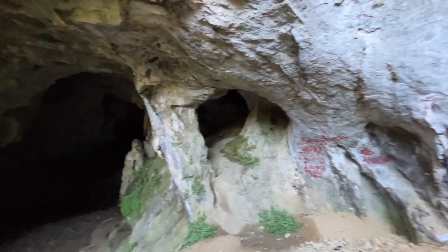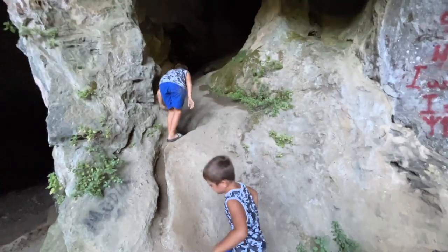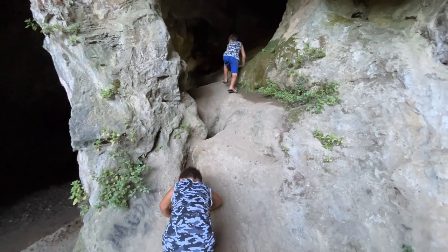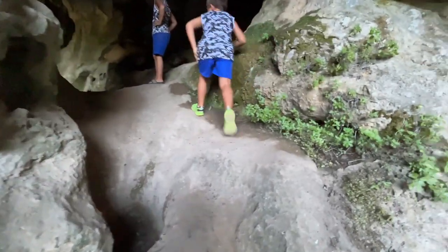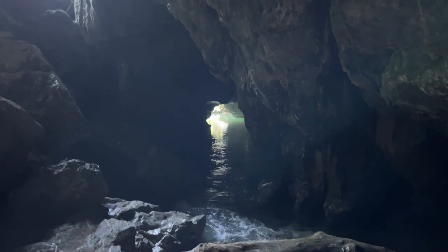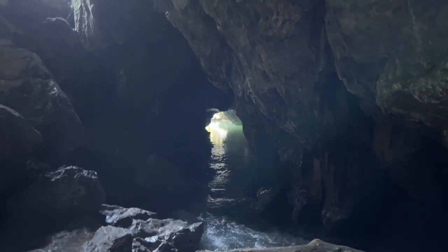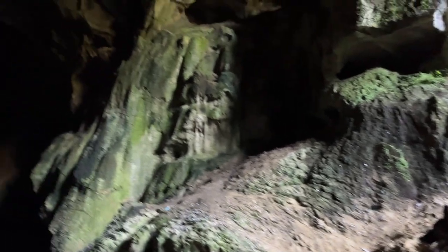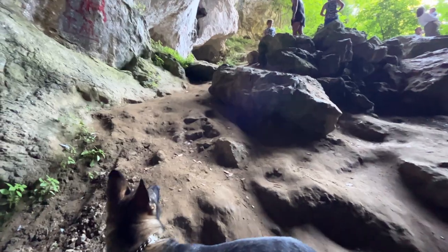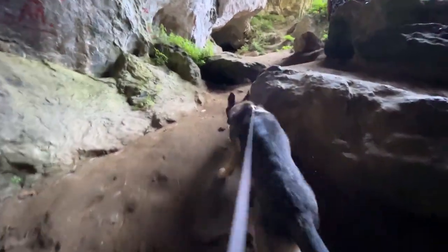Wow, check this out — what a cool looking cave! Let's explore it a little bit. You can go through there but I don't think any of us are brave enough so we're going to leave that one. Good thing though — it's a lot cooler down here. Can you see my breath? It's quite sandy down here so it's actually quite hard to get up and down — good job we've got Lou to pull us.